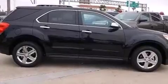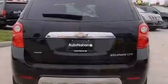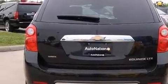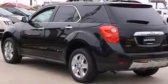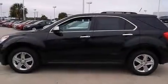Its top features include a navigation system, Bluetooth mobile device connectivity, a rear-view camera, a sunroof, Chevrolet MyLink, a smartphone adapter, XM satellite radio, traction control and stability control systems, chrome wheels, and a tire pressure monitoring system.